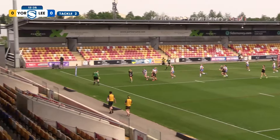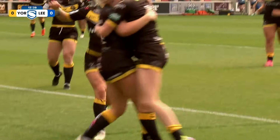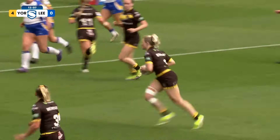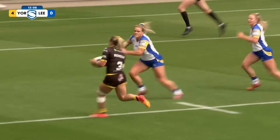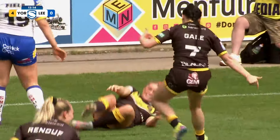Now they look to bring the whip. Renouf looks to put Partington in on the left-hand side and she scores — a really nicely worked move from the York Valkyrie through the hands, and Ebony Partington with an acre of space in the end to stroll over. York have the first points of the game.